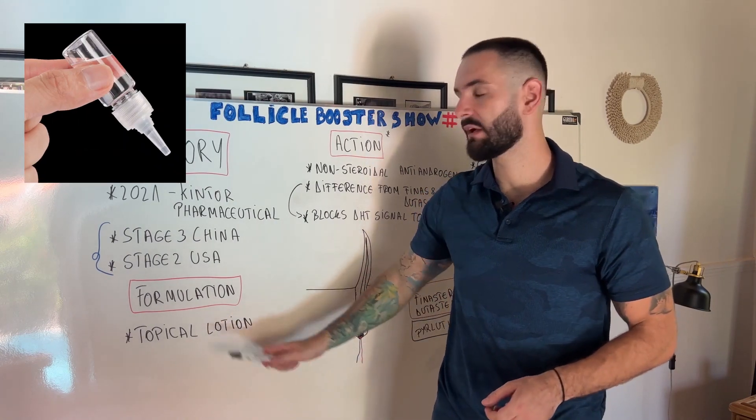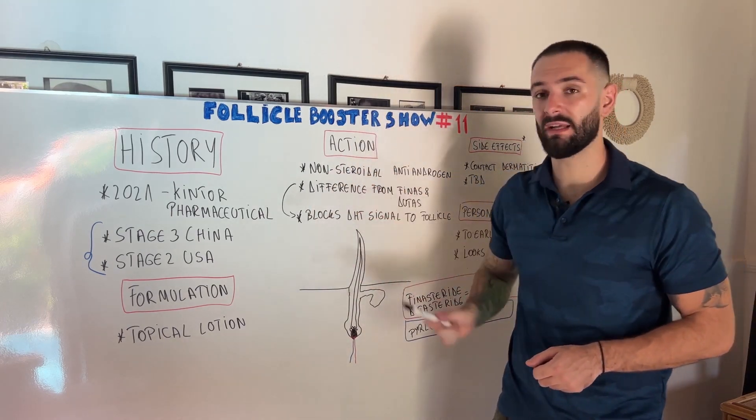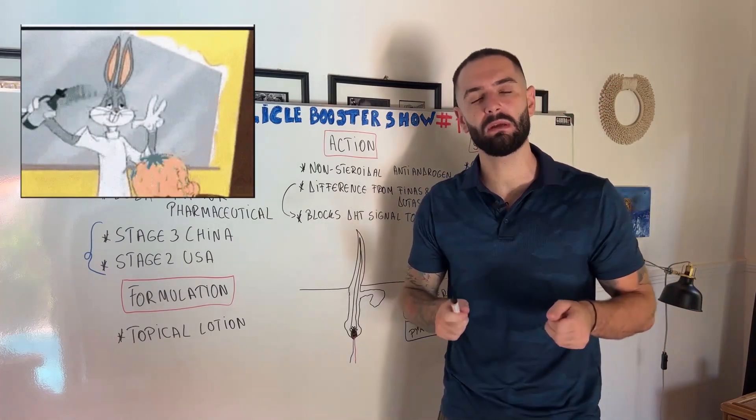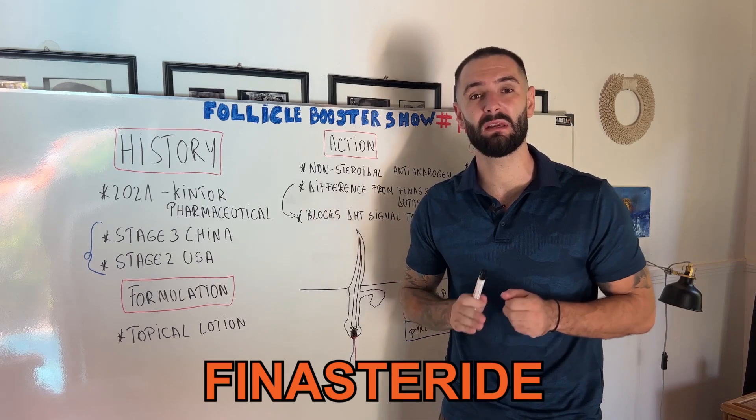On the formulation part, there's only one formulation, which is a topical lotion applied over your scalp. For the mechanism of action, pyrlutamide is a non-steroidal anti-androgen medicine applied topically over your scalp, and it competes directly with dutasteride and finasteride because it targets DHT deposits beneath your scalp.